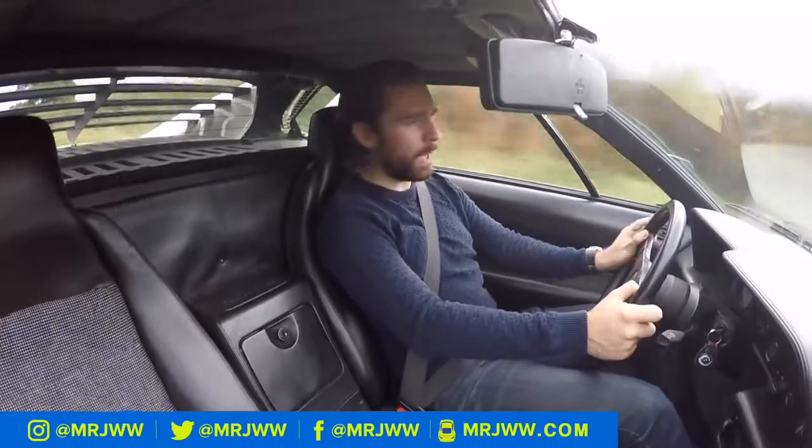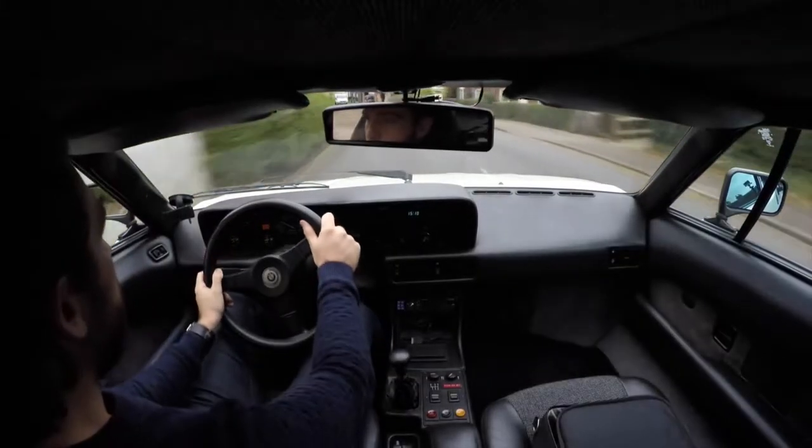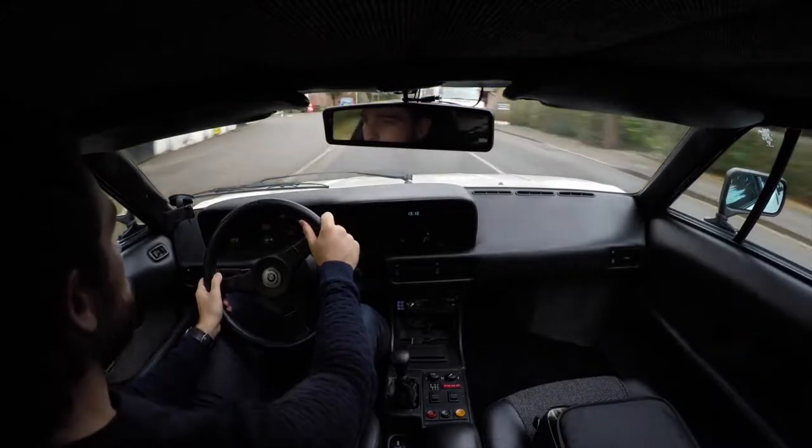You're probably wondering which madman gave me the keys to a half a million pound classic BMW M1. And I'm thinking exactly the same thing, but fortunately a friend of mine who's big into collecting rare and fabulous cars has been extremely kind and let me borrow this car.